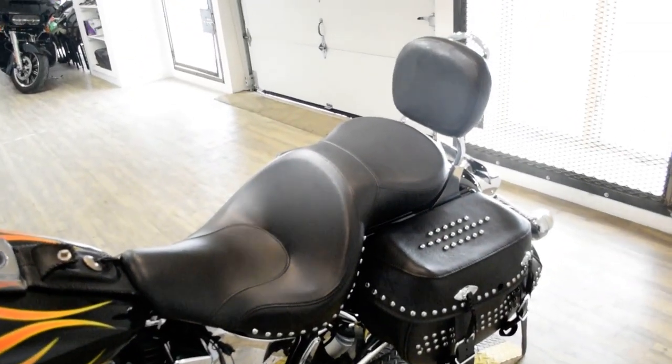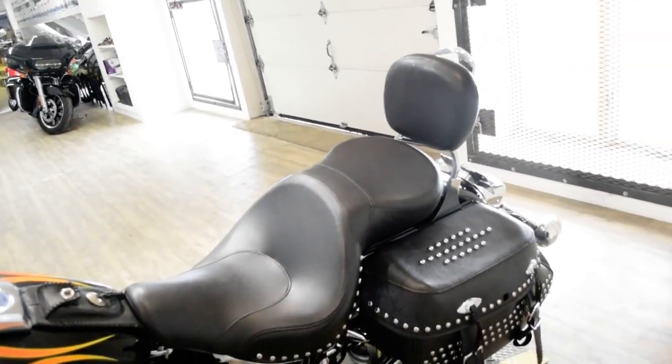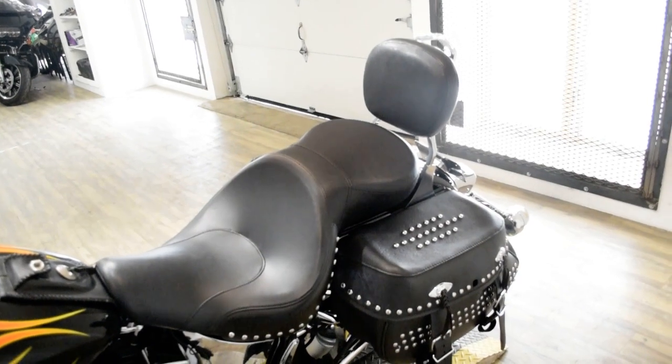This bike has been serviced and safety inspected and is ready for the road. It has white wall tires, a light bar kit, chrome lower forks, a windshield, and chrome switches.